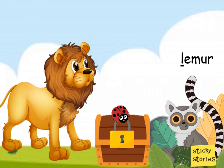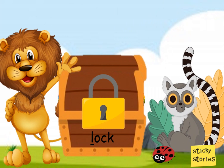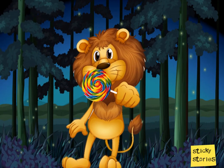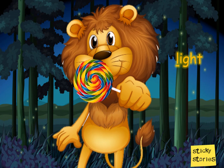Oh, there he is. Sorry about that. May I have a lollipop please? asked the lion. The lemur opened a big lock and allowed the lion to take just one, or else his teeth will ache. The lion thanked the ladybug and the lemur.